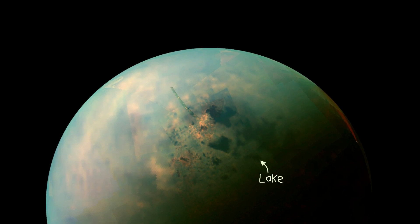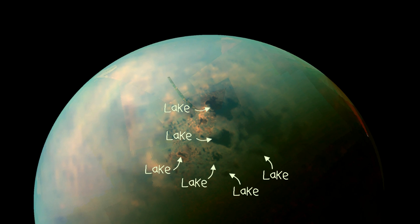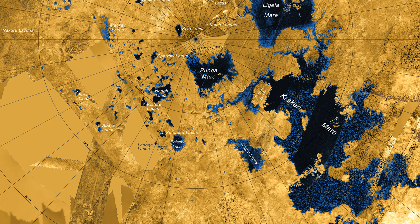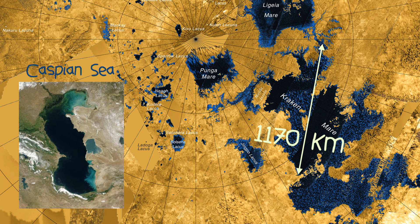The first source we'll look at are liquid lakes. There are dozens of liquid hydrocarbon lakes scattered across Titan's surface, where some are even big enough to be classed as seas. Kraken Mare, for example — named after the legendary sea beast — is 1,170 km across, making it larger than the Caspian Sea here on Earth.